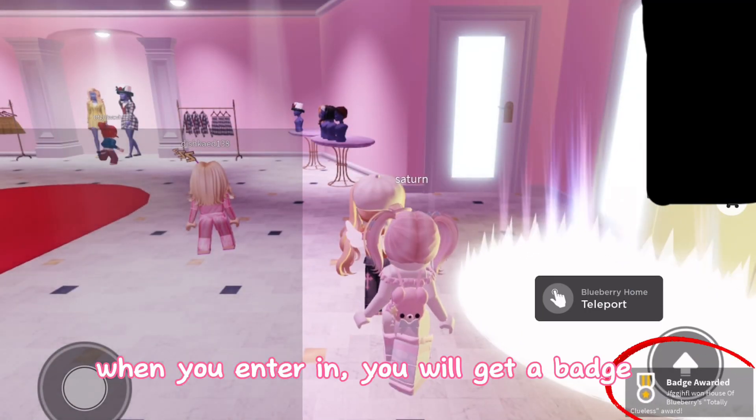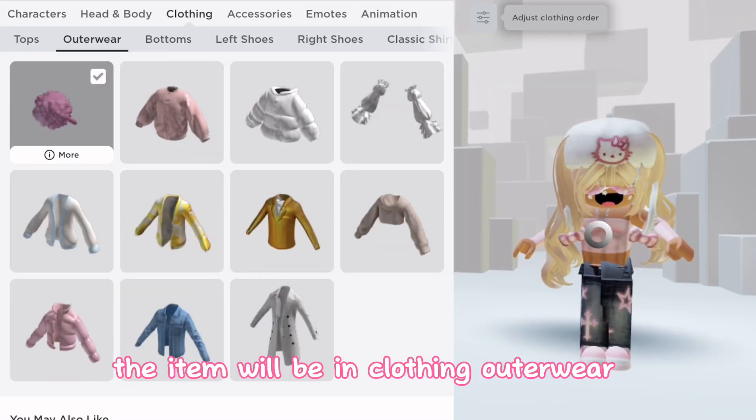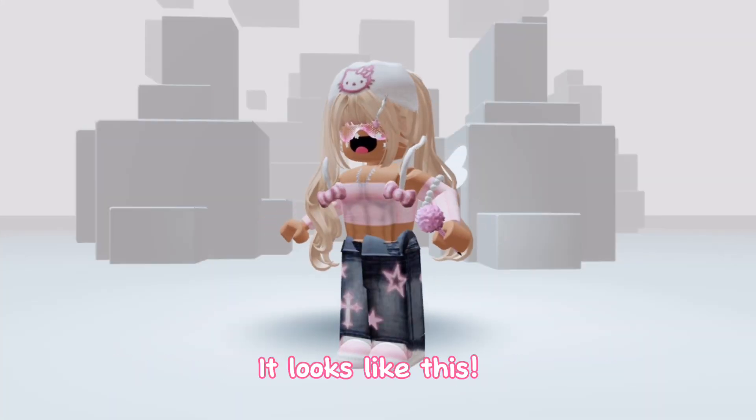When you enter in, you will get a badge. The item will be in clothing outerwear. It looks like this.